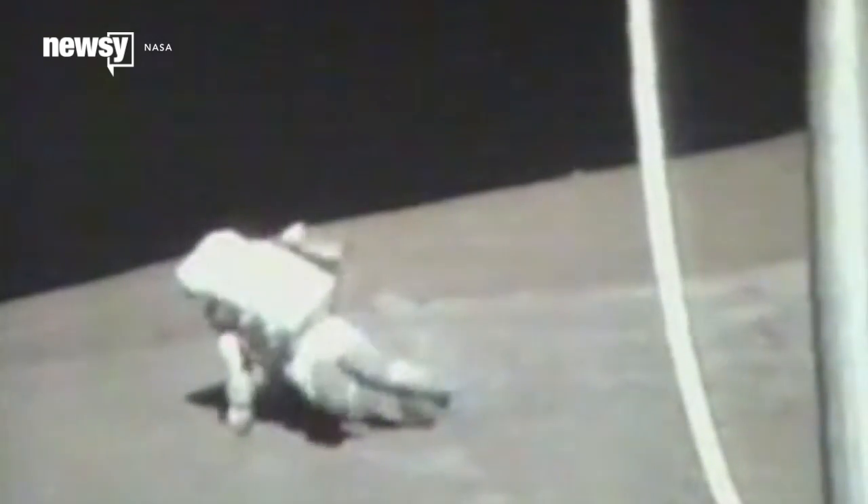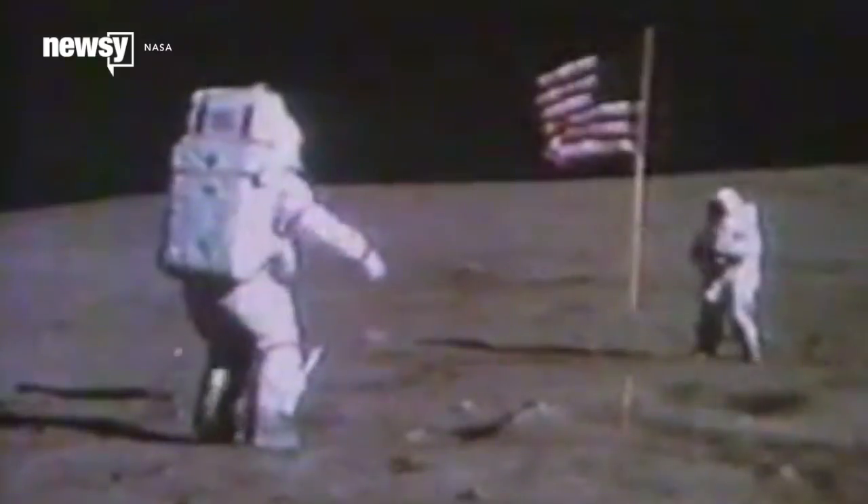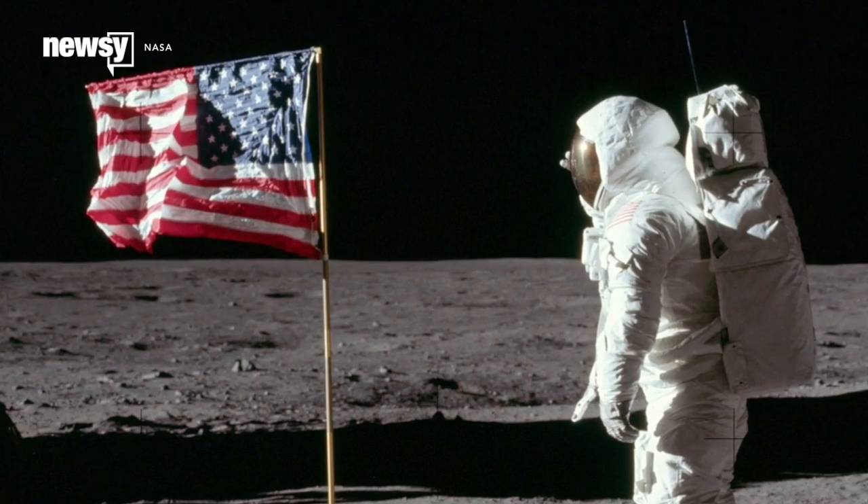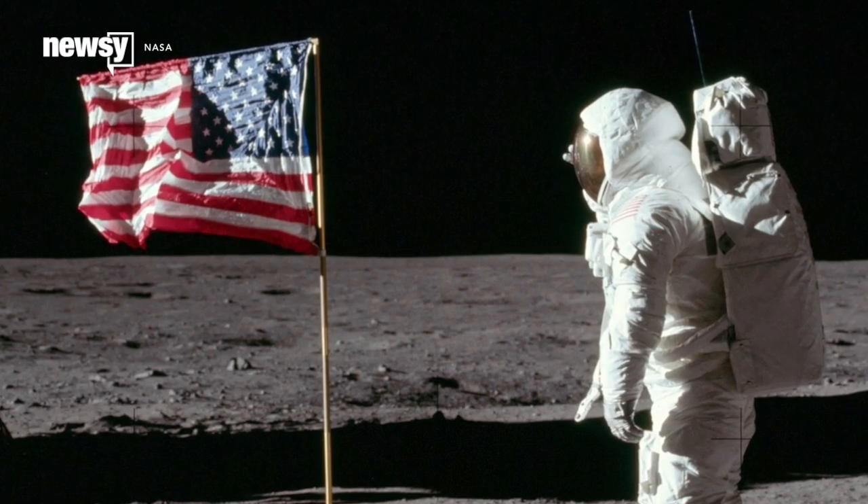Let's break down some of the arguments and beat them into submission with science. First, one of the favorites: that American flag is waving in the breeze. There's no breeze on the airless moon. Therefore, this is a fake.